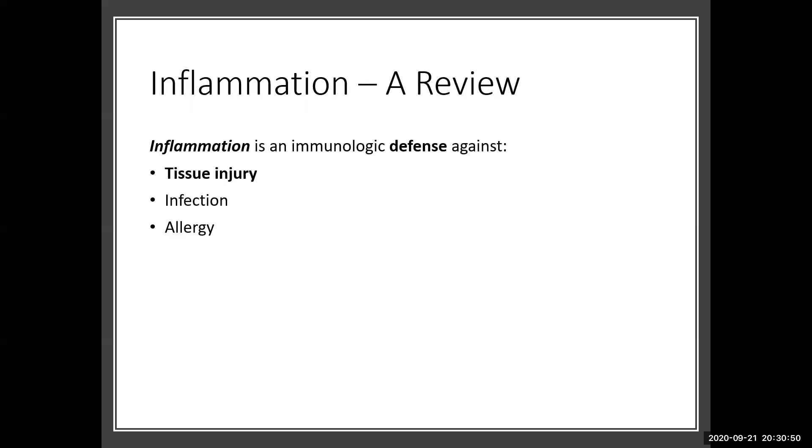Quick review about inflammation — think back to pathophysiology. Inflammation is an immunologic defense. We don't have a homeostasis, a normal amount of inflammation. Inflammation is a response to something, and it's defensive — it is to protect us in response to tissue injury, infection, or even allergy. We're going to be focusing on asthma, COPD, and inflammatory bowel disease, all of which are tissue injury-mediated inflammation.